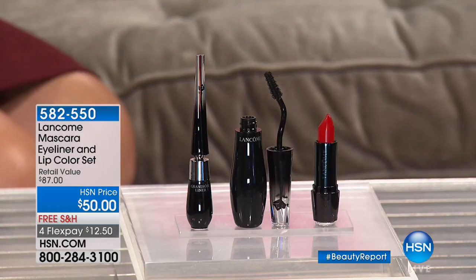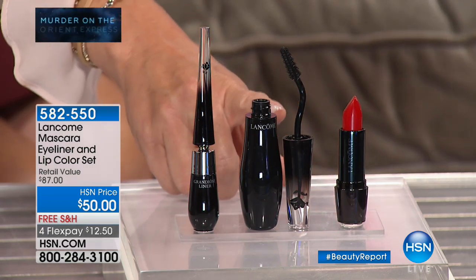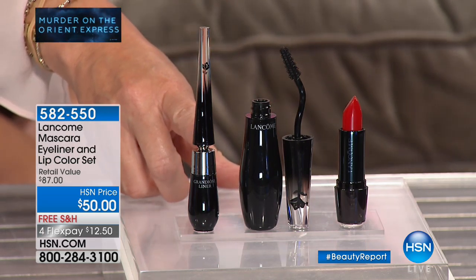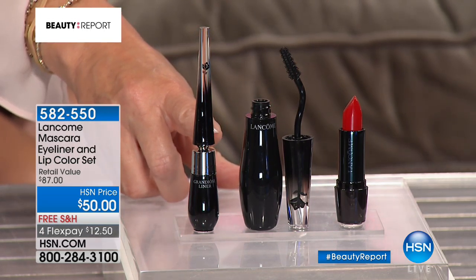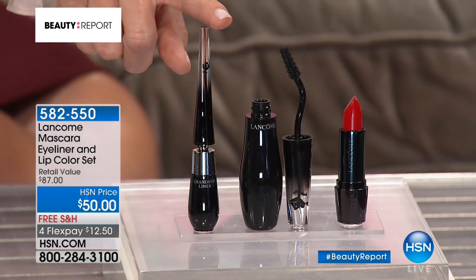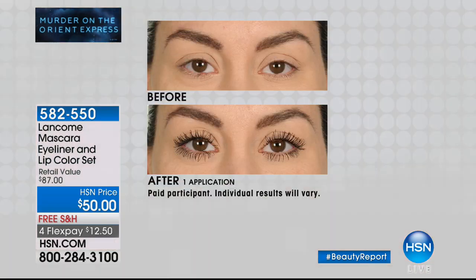Starting off, you have a full size beautiful color design matte lip — that's the Red Stiletto, the number one most iconic red. Moving over here, this is the Grandiose Mascara in Noir Magnifique, that's $32 full size. And from the Grandiose franchise, here is the Eyeliner 01 in Noir — the eyeliner is $32, the mascara is $32. You couldn't buy the two of these for the price we're offering all three, and then you get the Stiletto Red. It's $37 off.